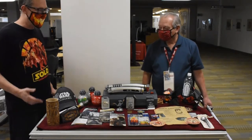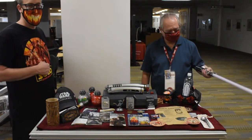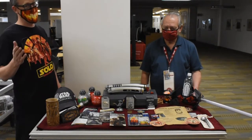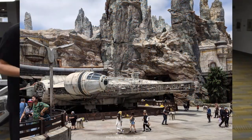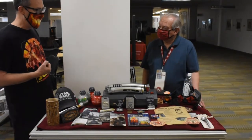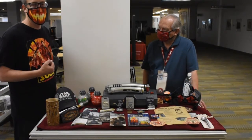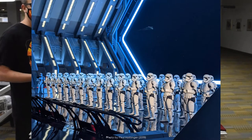So this display here we have is all items from Galaxy's Edge, including the sabers. Galaxy's Edge, for those that may not know, is a land in Disneyland that is all based around Star Wars. The universe of Galaxy's Edge takes place between Episode 8 and Episode 9. It is full of Star Wars everything — rides, the Millennium Falcon ride, Rise of Resistance where you're helping the Resistance get away from the First Order.